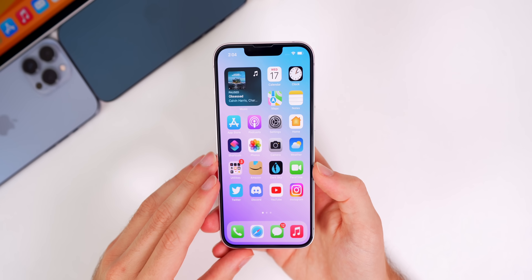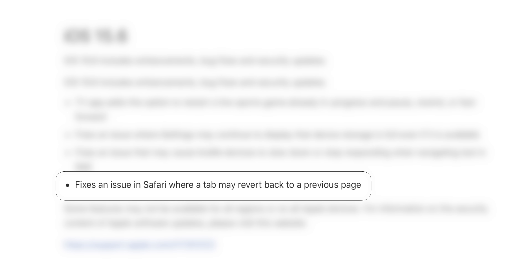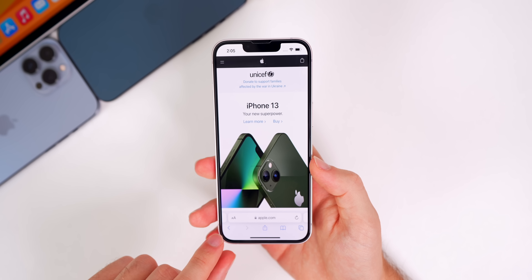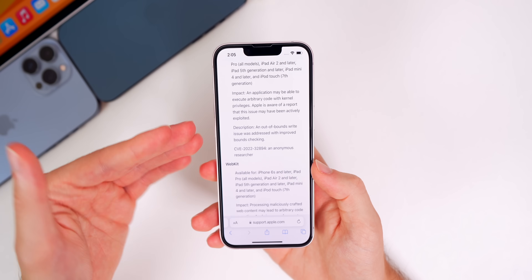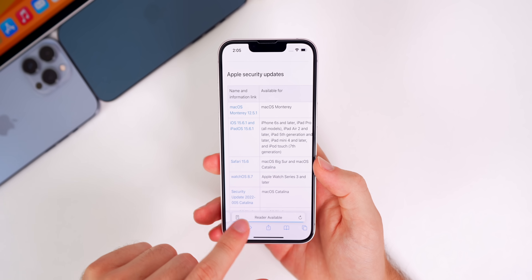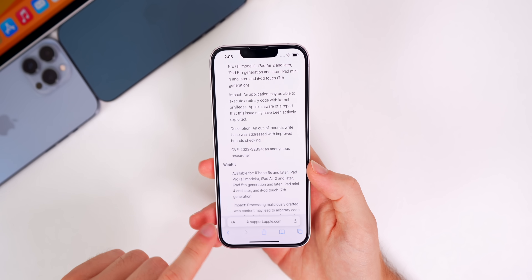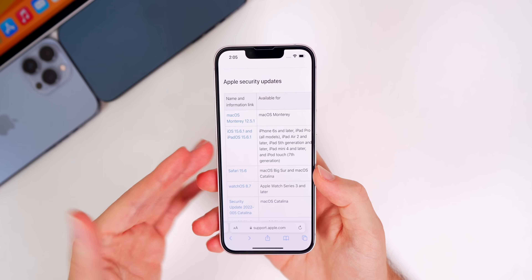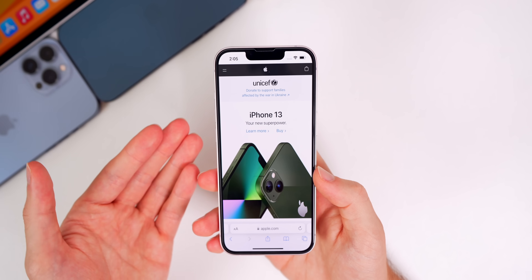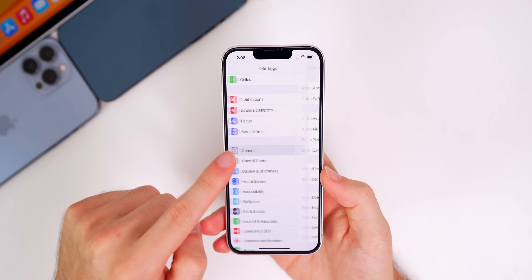First, there's a bug fix that was apparently addressed in iOS 15.6, but I found that not to be the case — the Safari bug where a tab may revert back to a previous page. Basically, if you go to your tab view and go into another tab, it would not show your current open tab. I tested it multiple times on 15.6.1 and it appears that it is finally actually fixed with this update.